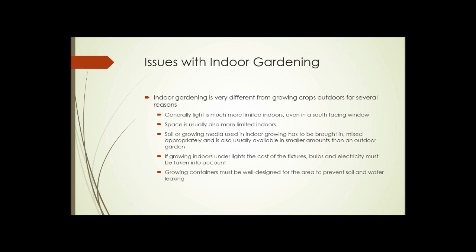Growing containers have to be well designed for the area they're placed in to prevent soil and water leaking. This may not be a big deal in a dedicated greenhouse where water can leak onto the floor without issue, but in a house or apartment it's a significant concern.